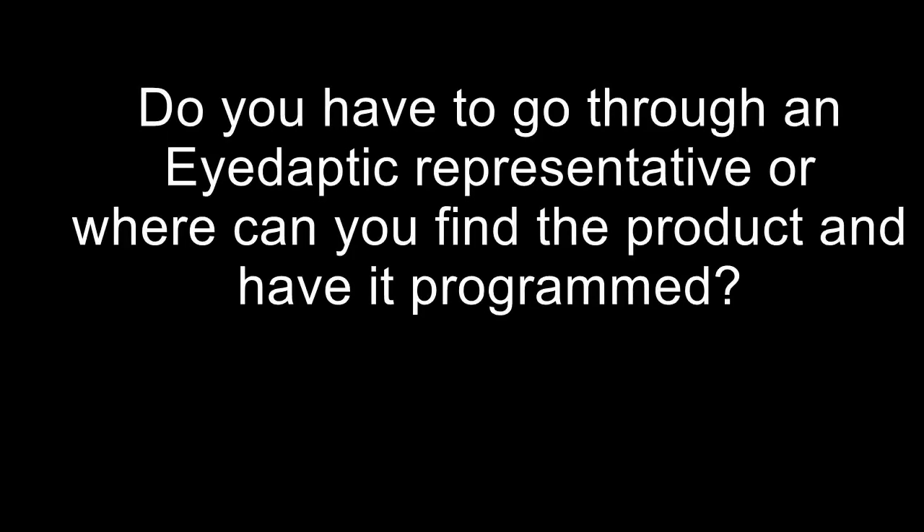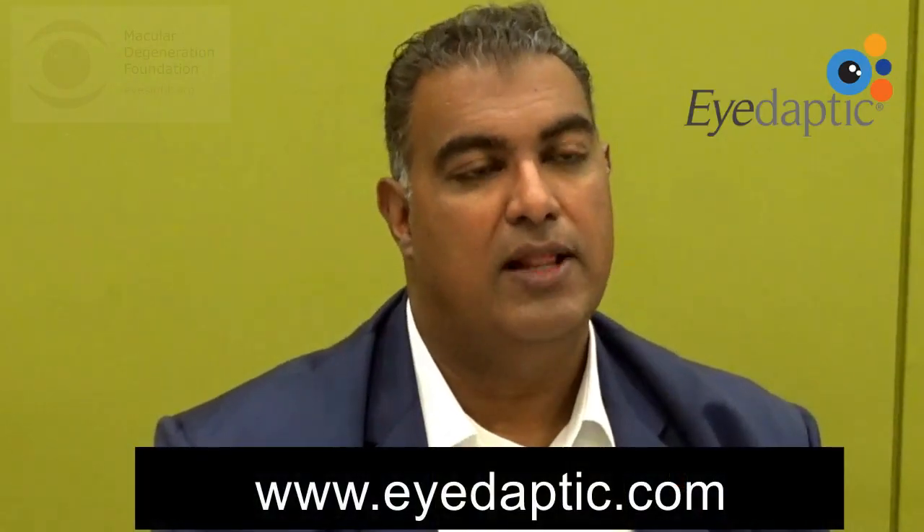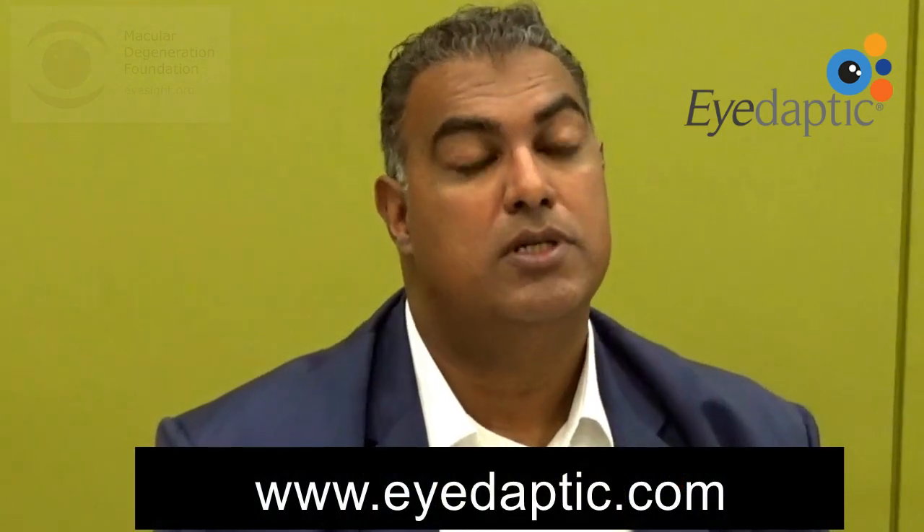Do you have to go through an iDaptic representative, or where can you find this product and have it programmed? The easiest way is to come to our website and fill out the form and we'll find an optometrist near you who sells the glasses. If there isn't one near you, we can have a representative reach out to you, but it's better to have the optometrist you normally go to for your glasses set it up for you, because they already know you, they know your eyes, and they have an idea of what you would benefit from. We're trying to get optometrists throughout the country to provide these glasses to their patients.